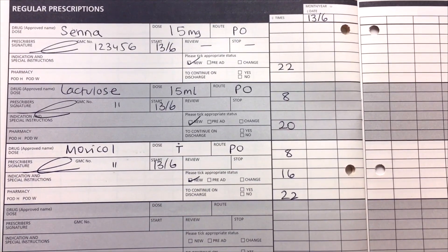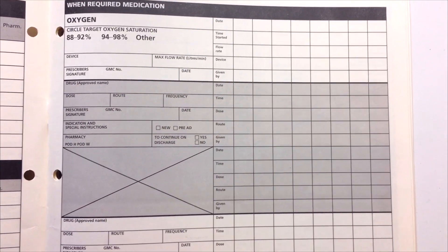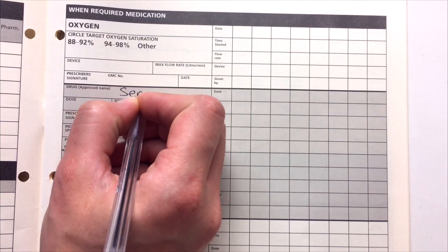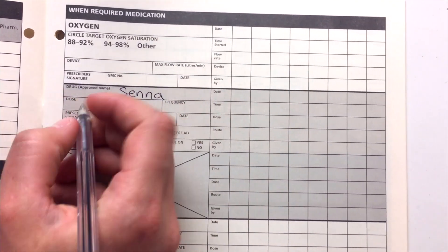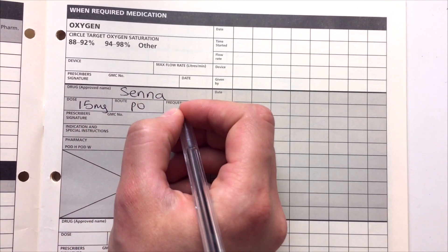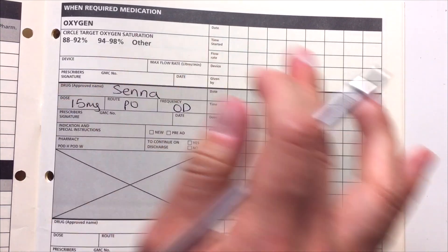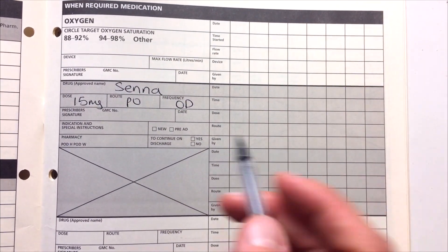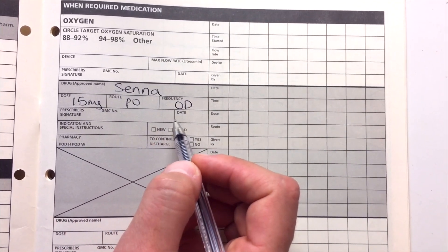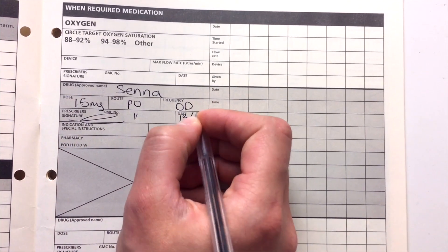So those are the common laxatives you'll be prescribing. If you write these in the PRN section it's going to be exactly the same. For example, for Senna: write the drug, the dose of 15 milligrams, route PO, and then here you put the frequency — once a day. The only thing that changes is that whereas in the regular section you put the specific times and dates, in the PRN section you just put how frequently you would give it. Again include your GMC number, signature, start dates, and mark it as new.